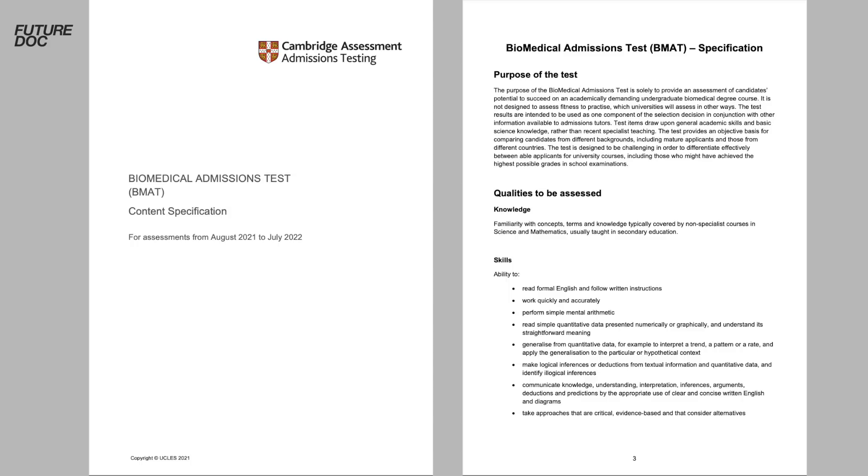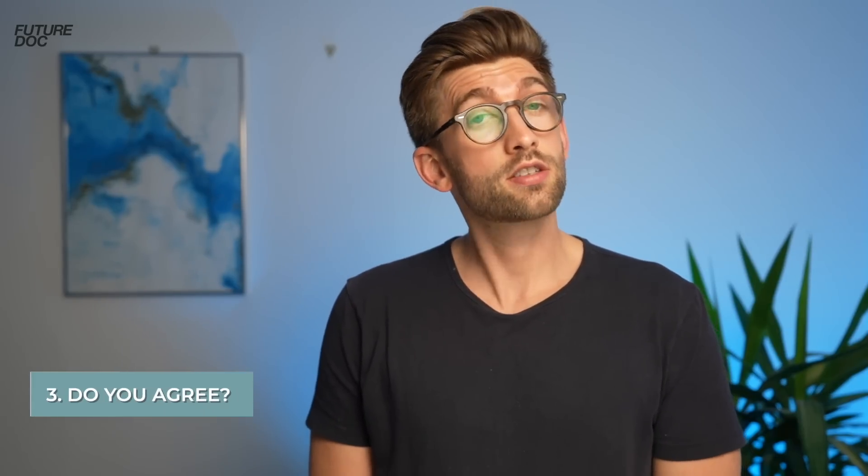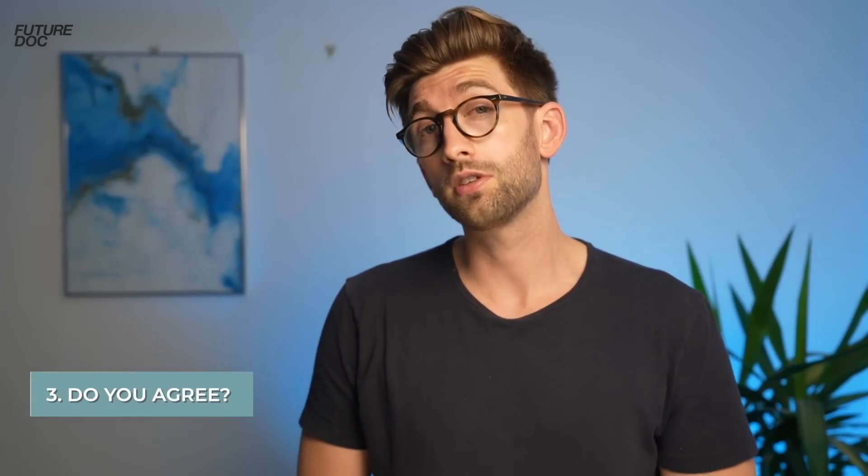For section two, the Cambridge admissions test site has an online syllabus listing everything you need to know, giving you a framework of all the knowledge to tick off before the exam. They also have an online guide on their website, which I'll link in the description. For section three, you'll be given some information and asked to write an essay, usually in three stages: first, explain it with definitions; second, argue against it with an objective argument; and third, state whether you agree with a subjective, well-reasoned opinion.